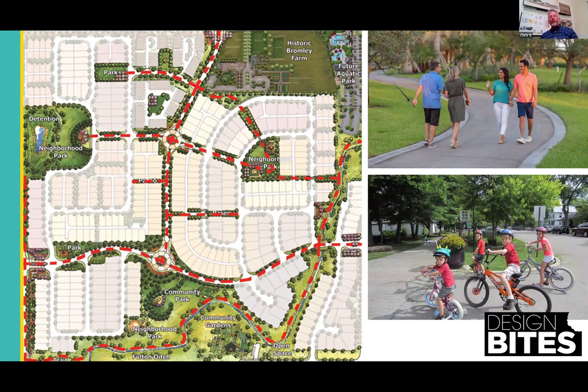In creating walkable, connected neighborhoods, the backbone of the community is its open space network. Ensure a hierarchy of trail connections, walkways, and vistas. Create important connections to special places in other neighborhoods within the community, and use open space and preserved features as connections. Remember that streets are also important as thoughtful resident connections.